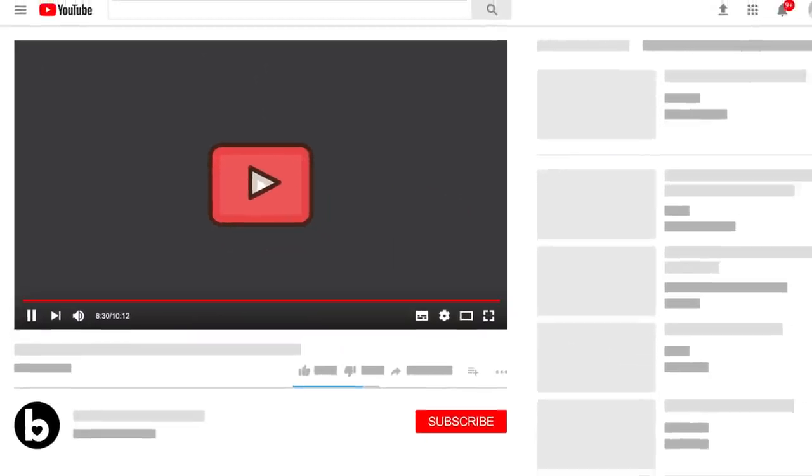Make sure you subscribe to our channel for more daily tips like this, and turn on notifications so you never miss our new videos.